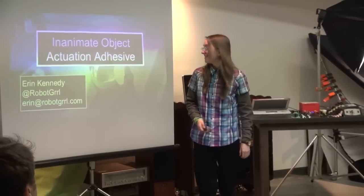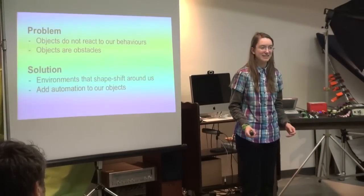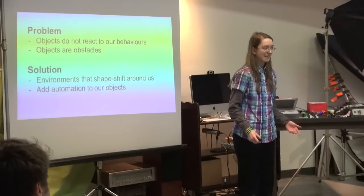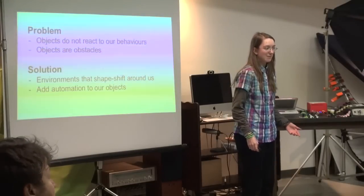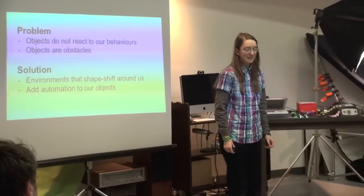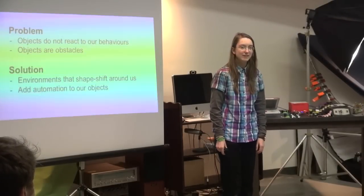Have you ever noticed that everything around us is stationary? All of the objects that surround our everyday lives have no way of interacting with us. They are just inanimate objects — they have no idea what our behaviors are, and they're non-participating obstacles in our lives.